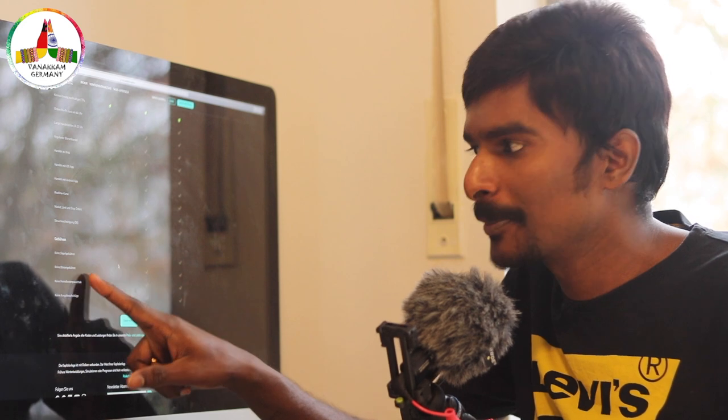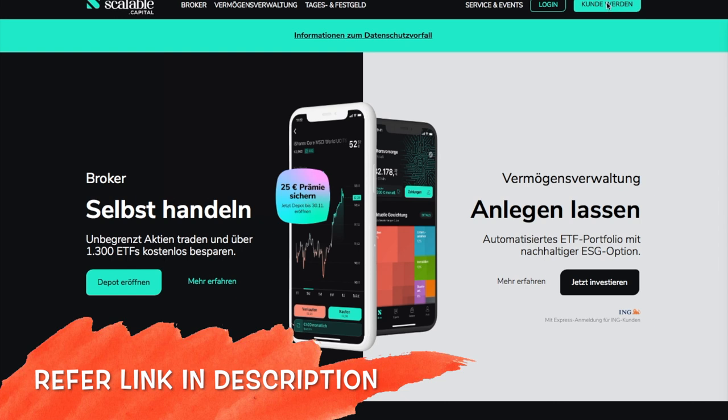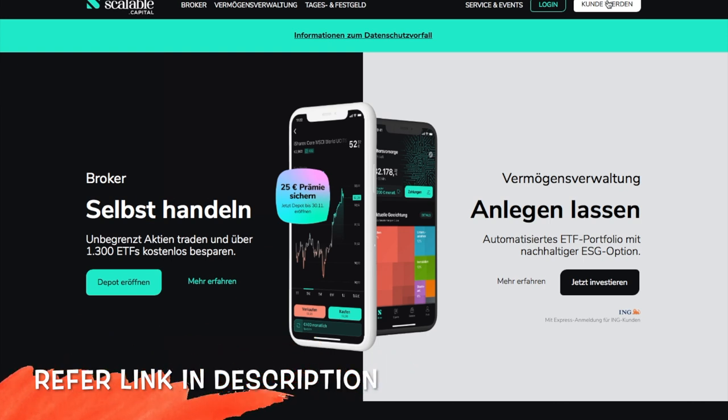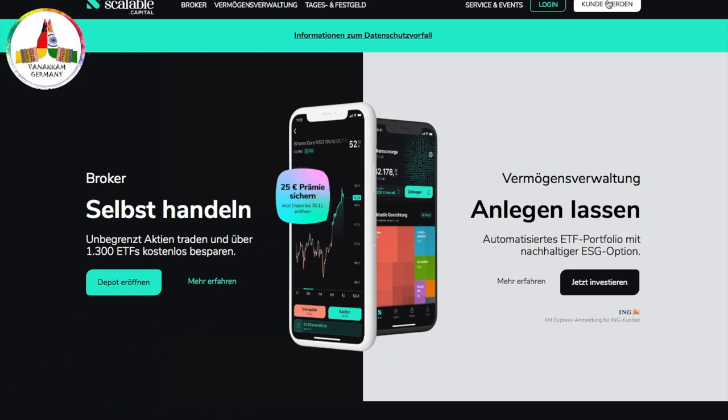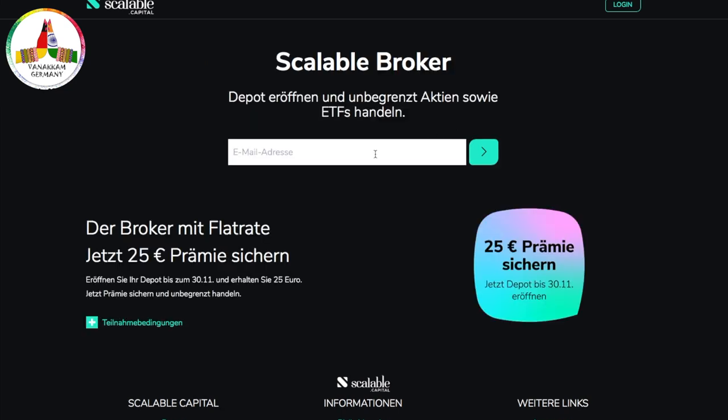Now let's look into the process of opening a trading account. I've given a link in the description and also in the comment section — kindly click it. Once you click the link, it will take you to the Scalable Capital homepage. There you can see the 'Kunde werden' option in the top right corner. Scalable Capital offers two possible options — I am choosing the broker option and clicking on 'Depot eröffnen'.